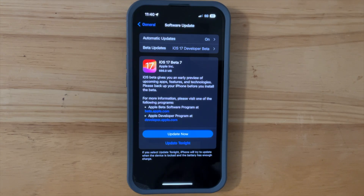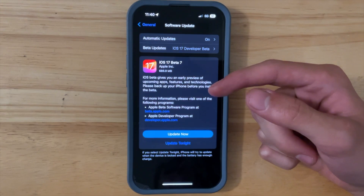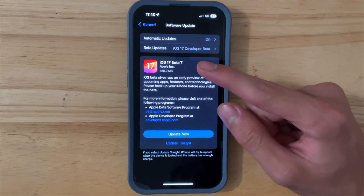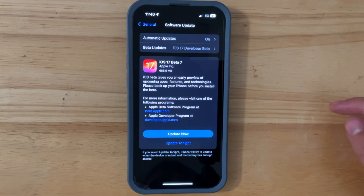What's up everyone, WillyApple here, and Apple has released iOS 17 beta 7 to developers, and hopefully in a bit they'll release it to public beta testers. I'll be showing you what is new inside of iOS 17 in this video, and for your convenience, I've provided timestamps below so you can easily navigate to any point of this video.